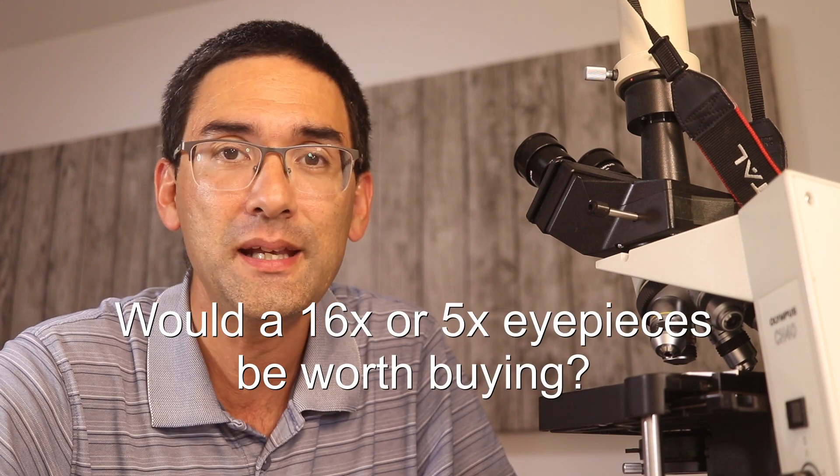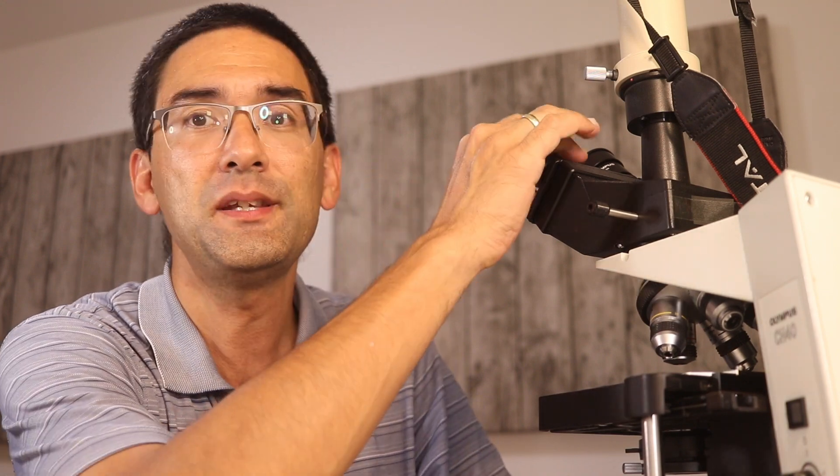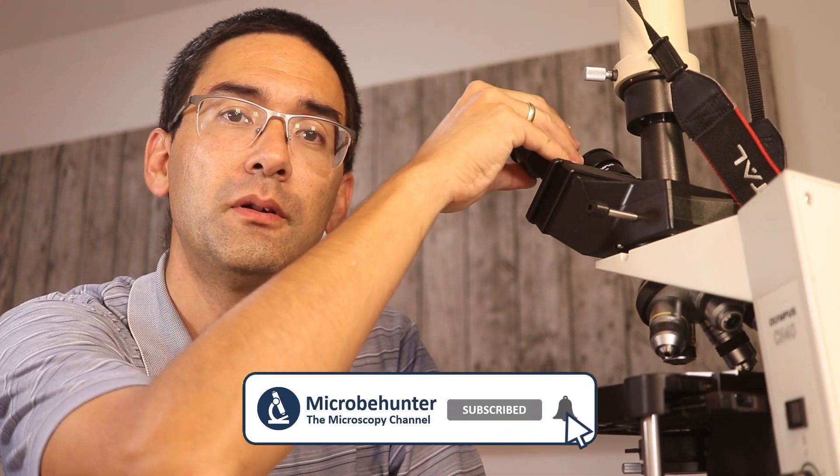Would it be worth buying a 16x or 5x magnifying eyepiece? The eyepieces that microscopes usually come with have a standard magnification of 10x. Another question is: should you buy an eyepiece with a lower magnification so the total magnification is lower, or one with a higher magnification?